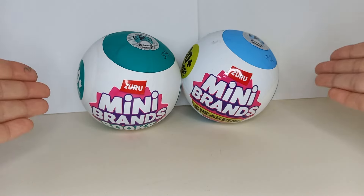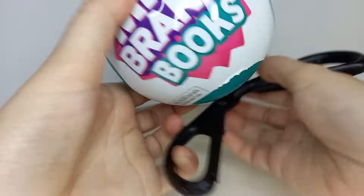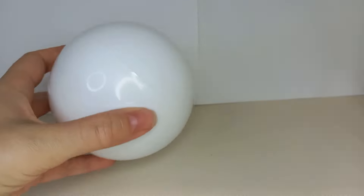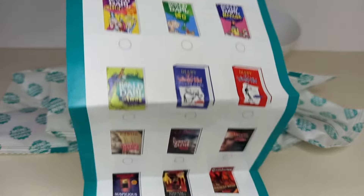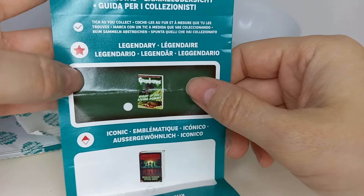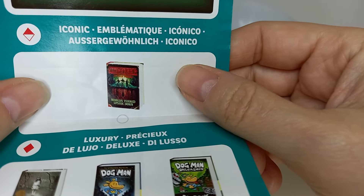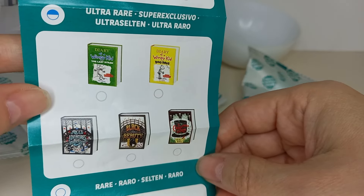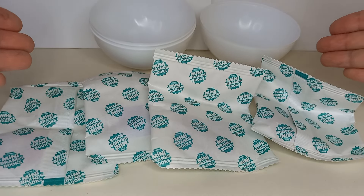Unboxing time — this one is 54 grams, let's go! Here's the booklet. Looks like there are 40 minis to collect. There are quite a lot of common books, some bookmarks, and the legendary book to collect is a Goosebumps one — that must be very hard to find. The iconic one, which is probably also hard to find, looks like it says Stranger Things. Then there are three luxury books, ultra rares, and a whole bunch of rare ones. It looks like there are four bags to open, so four books per ball.